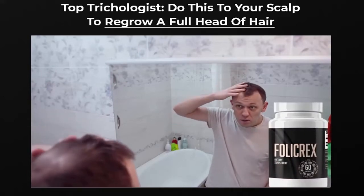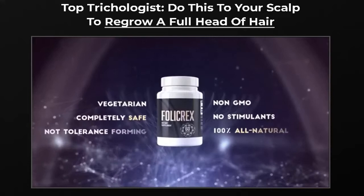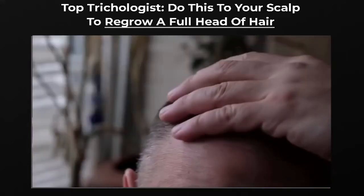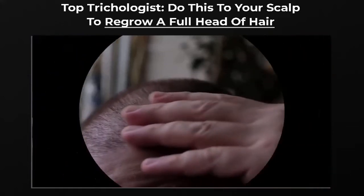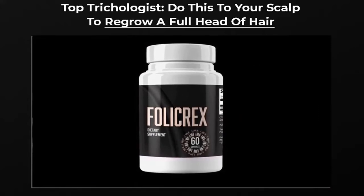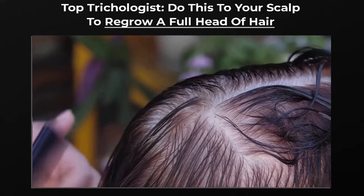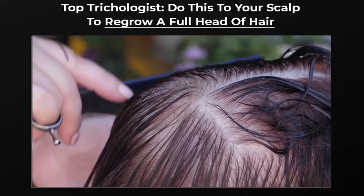Follicrex is available without a prescription and you can get it easily. It can also increase the well-being of your skin and nails in general. To enjoy all the benefits of Follicrex, it is recommended that you do a complete treatment of 6 bottles — a 180-day treatment. This kit has a super promotional discount at the moment. There are also options for kits with 1 bottle and 3 bottles; visit the link in the description to check them out.